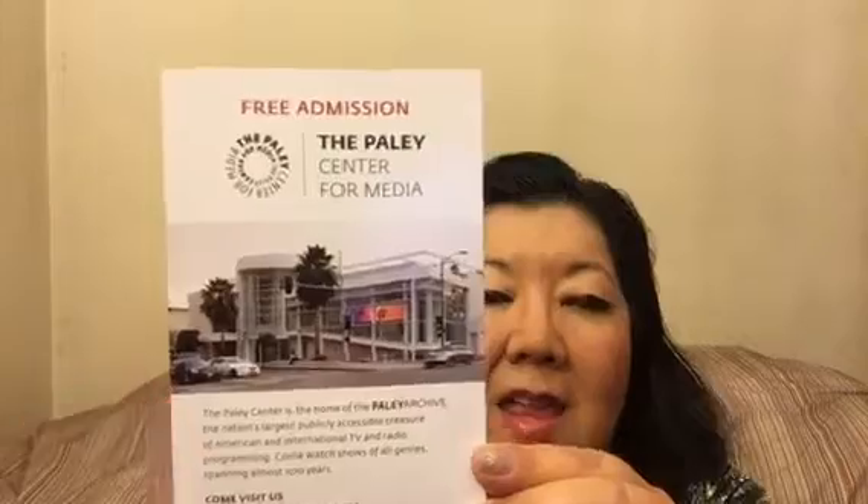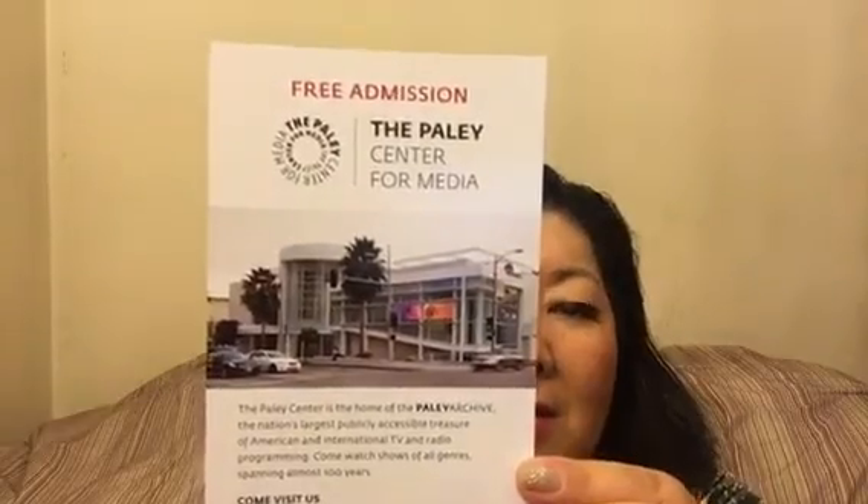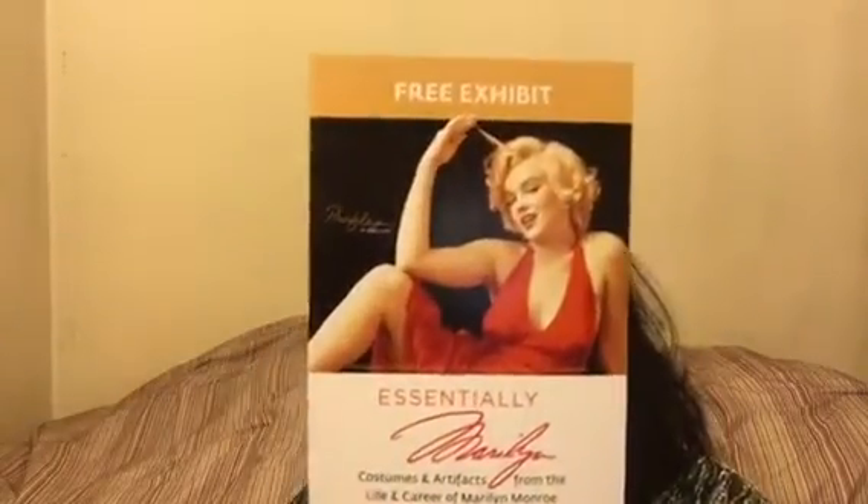You can't touch the items but you can pose next to them. What's really cool is you can get really close to the dresses and take pictures. The people at the Paley Center are super nice. We donated some money because it's free and they run on donations. It's a lot smaller than you think — here's a picture of what it looks like. I thought the Center for Media would be larger, but it's quite small.